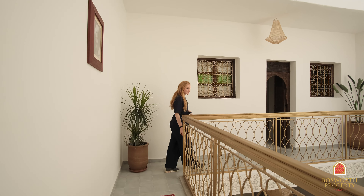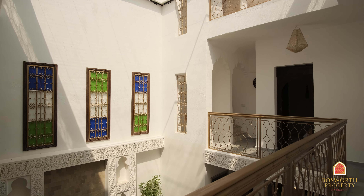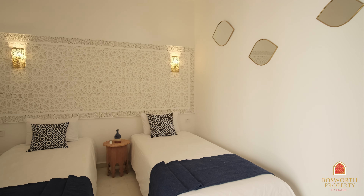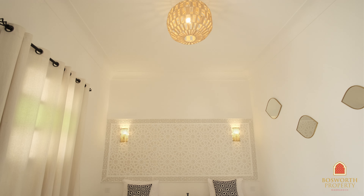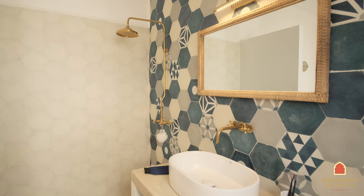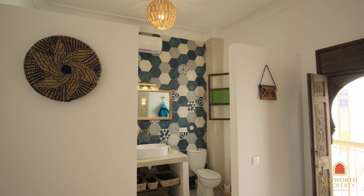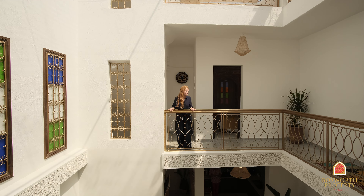From here we go to the second bedroom. Nice and spacious between the two rooms. Another beautiful space right here. Lovely plaster work and a very comfortable bathroom with some colorful tiles. There's air conditioning on all three bedrooms as well as in the seating area downstairs. What a lovely two ensuite bedrooms on this first floor.